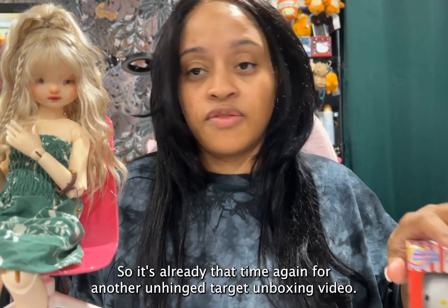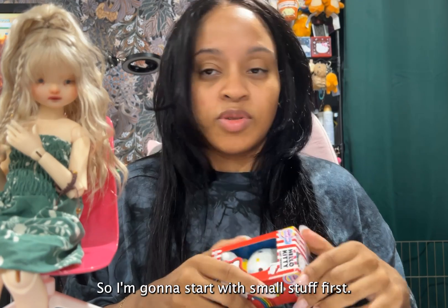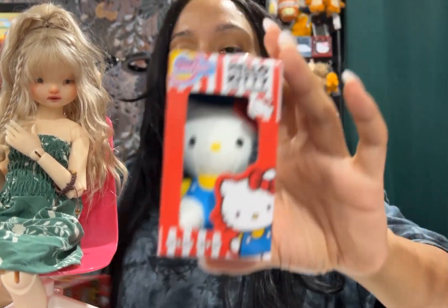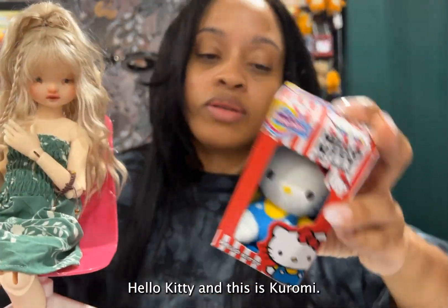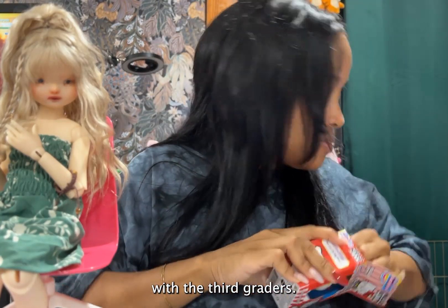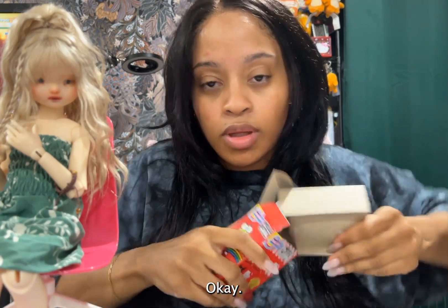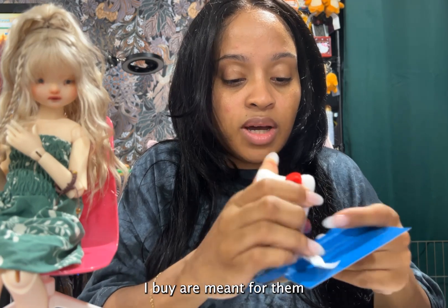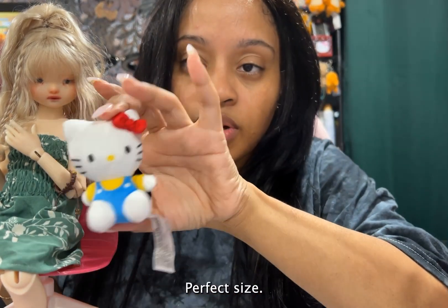It's that time again for another unhinged Target unboxing video. I'm going to start with the small stuff. First, I got these Sanrio old friends — obviously Hello Kitty and this is Kuromi. I thought they would be the perfect size to go with the third graders, because they're my favorites and the perfect size.